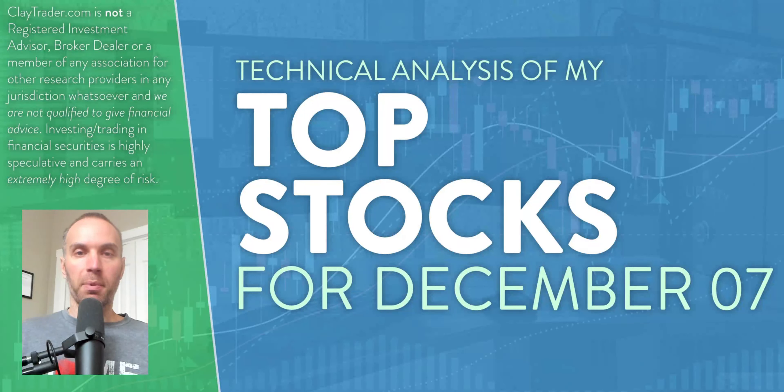Hey, it's Clay at ClayTrader.com. This is my top 10 stocks as we head into Thursday, December 7th. This will be a technical analysis breakdown. So if you are someone that uses charts within your trading, or maybe you're just interested in learning more about charts and how they can be used as a tool to help make good decisions as a trader, this will be a video for you.